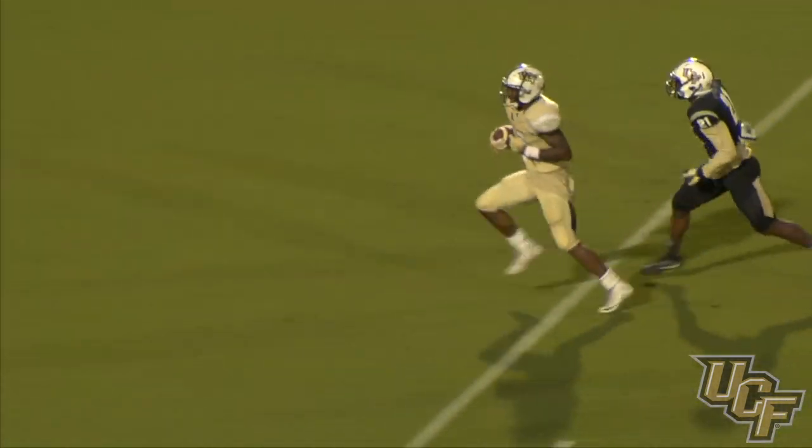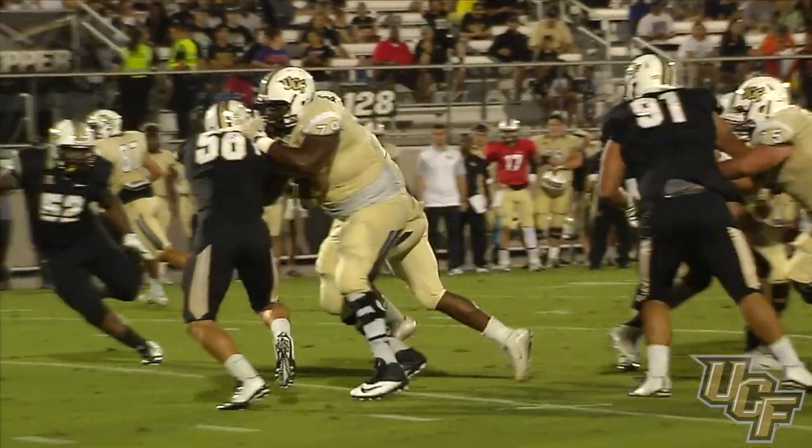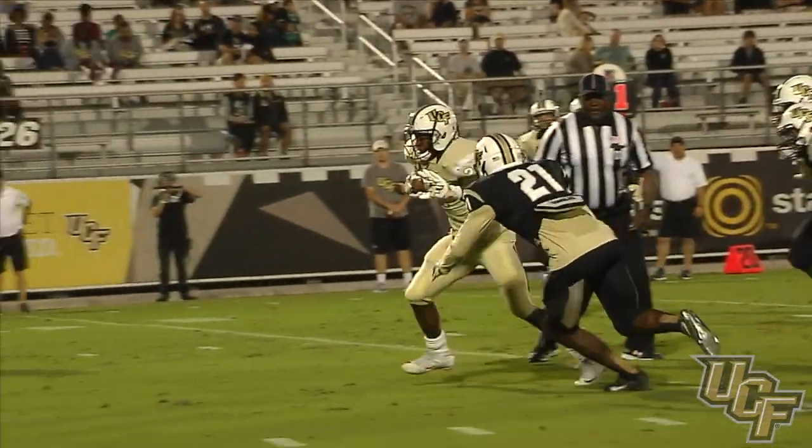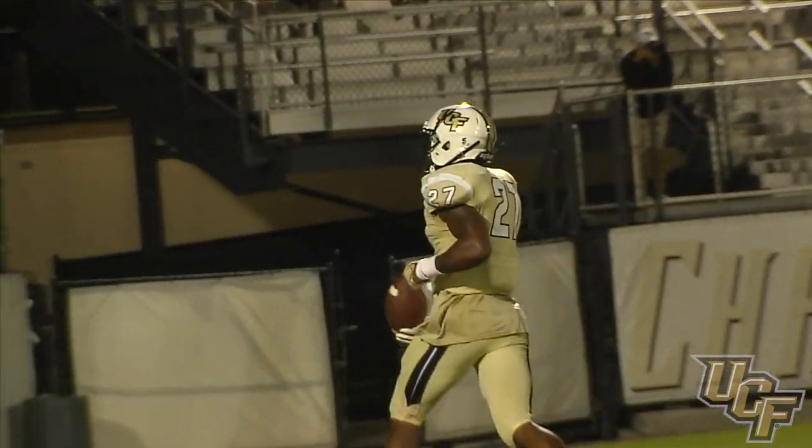Breaking through — that's Taj McGowan for a touchdown from 18 yards out! Taj gets in the end zone. Speaking of running backs, Taj scores from 18 yards out.